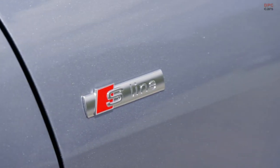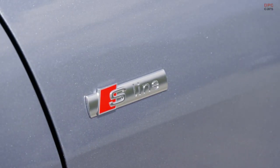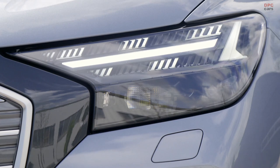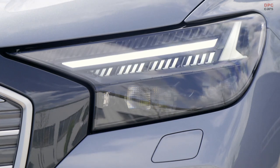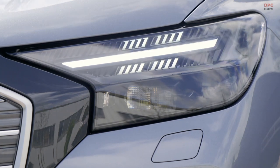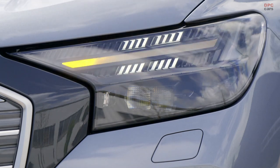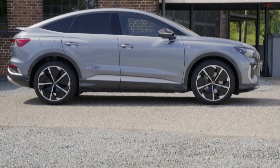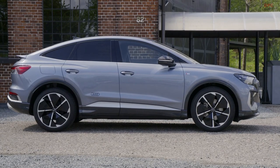Now we'll talk about the heart of the car — the battery. We will offer two battery variants: a smaller battery with 52 kilowatt hours and a bigger battery with 77 kilowatt hours. The Q4 e-tron 40 with 150 kilowatts and the large battery will cover a range of 520 kilometers in WLTP. We have a charging capacity of 125 kilowatts, which results in approximately 130 kilometers in about 10 minutes.